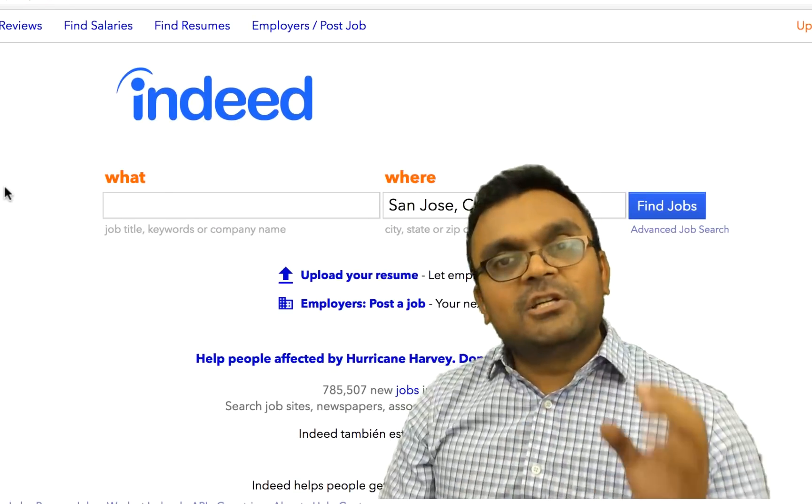The job market is somewhat related to popularity but a little different — a framework can be popular, but it takes the job market time to catch up. Also, different companies have different preferences. In the United States, React is really red-hot. But in India, Angular is still very popular because it's a full framework maintained by Google, and a lot of people like that. I'd love to know what is popular in your country.